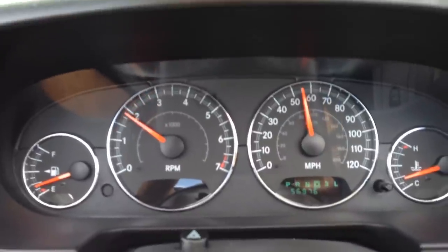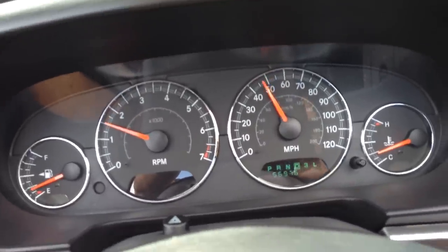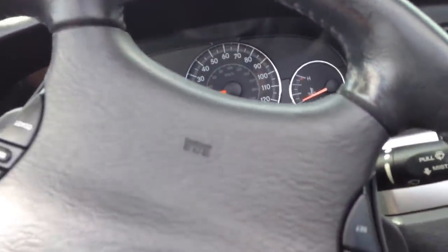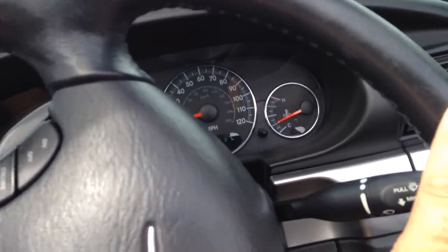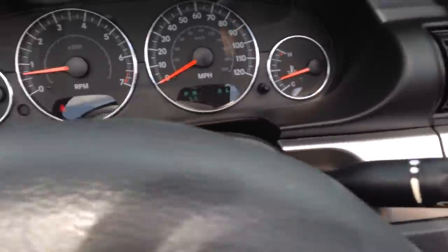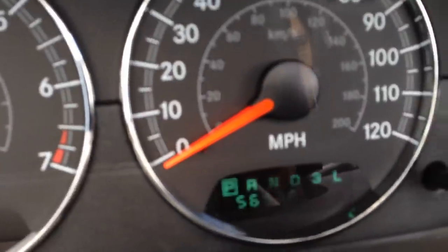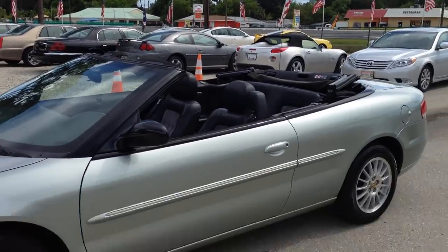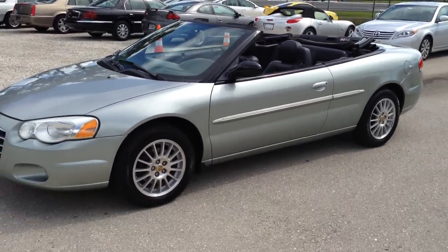Smooth shift points — this car drives awesome. It drives like a brand new car. You really can't appreciate it until you drive it. It really does drive that nice. Everything's 100% on it. Super clean. I'll get out and walk you around it one more time real quick. Super clean, super quiet. There's your miles. There's nothing not to love in this car. Great rubber, awesome paint, super clean interior. 56,000 miles.